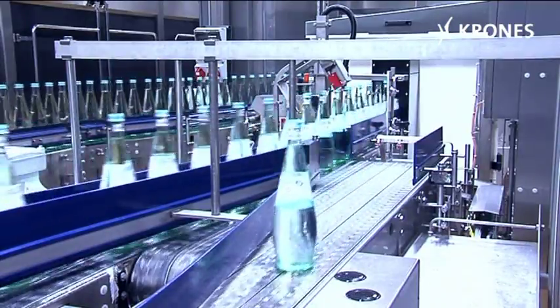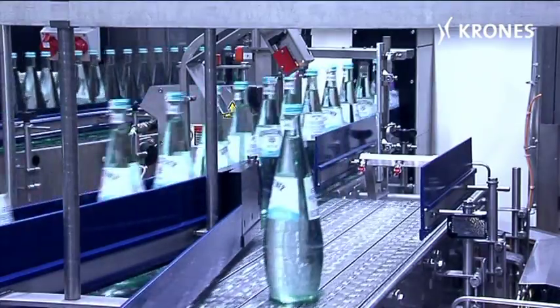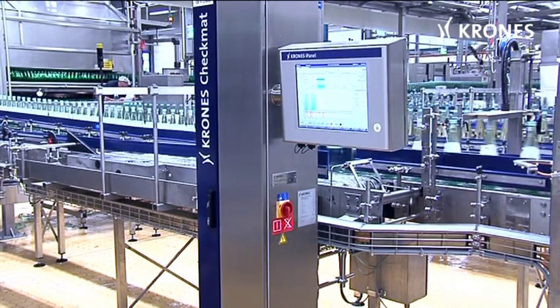If a label is skewed by more than 2%, the bottles will not be allowed to reach the retailers. Furthermore, the Checkmat verifies whether and what best before date has actually been printed.